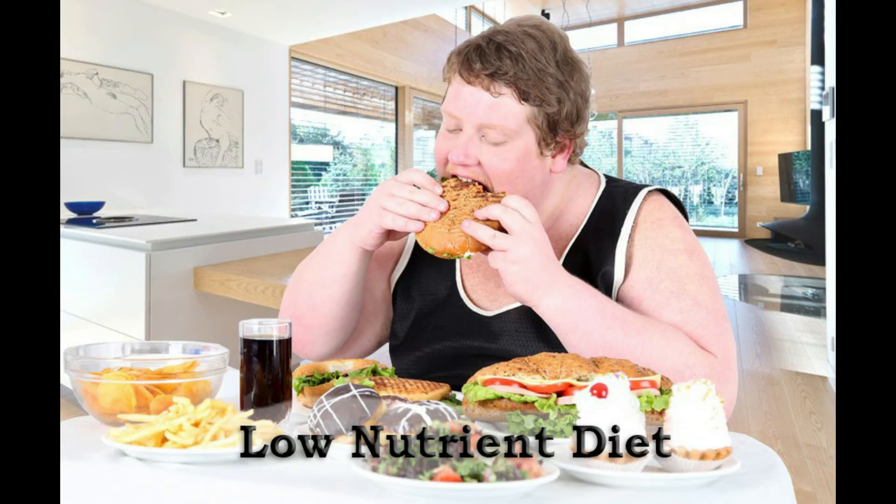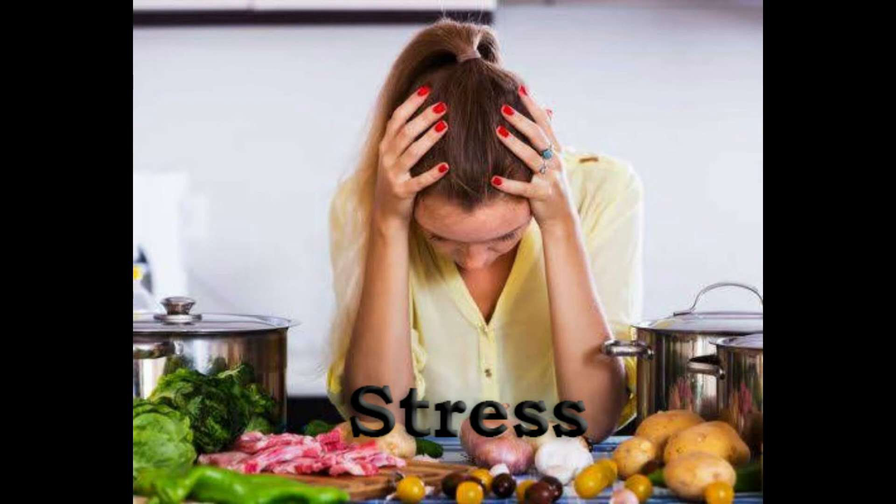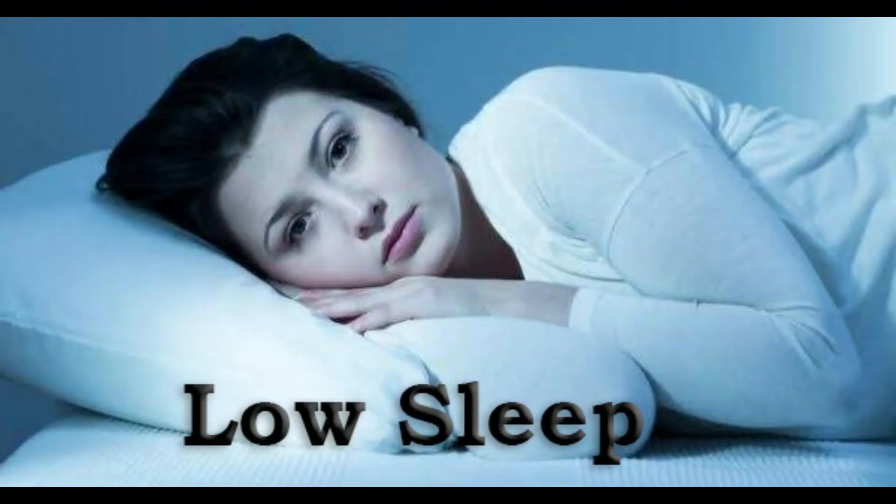Things that weaken your immunity include: a healthy low-nutrient diet, stress, and low sleep.